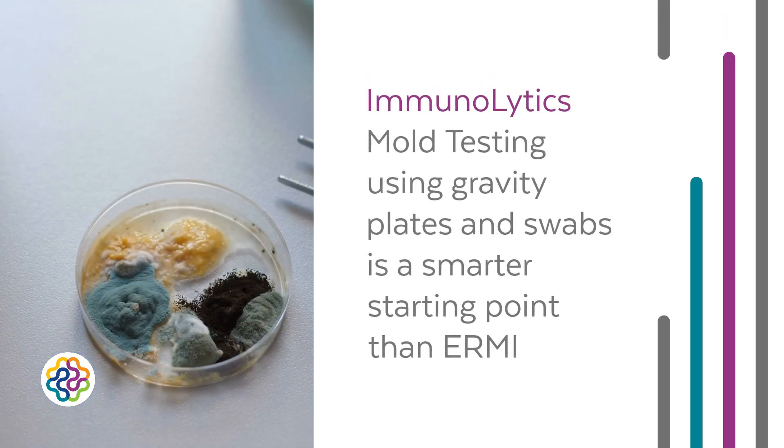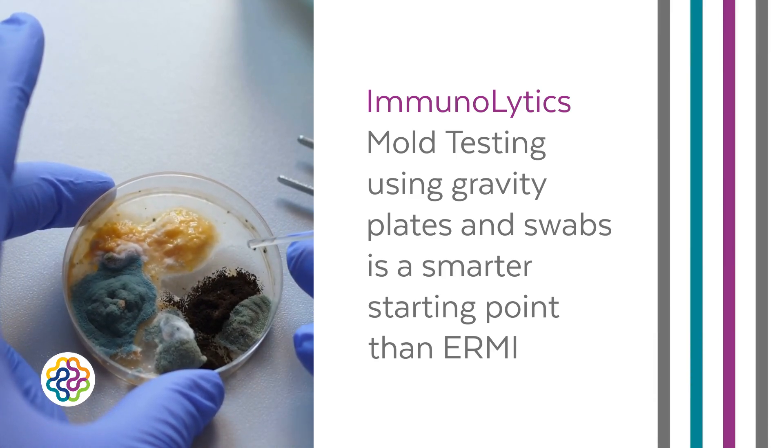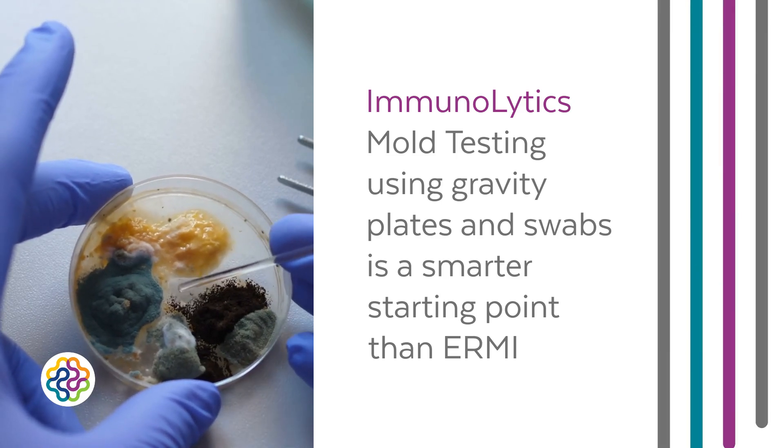That's why for most homeowners, Immunolytics mold testing using gravity plates and swabs is a smarter starting point than expensive DNA-based tests like ERMI — the Environmental Relative Moldiness Index.